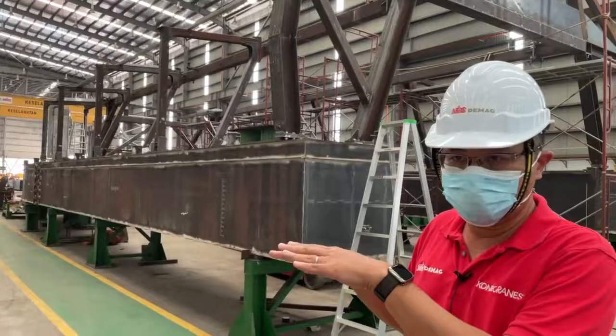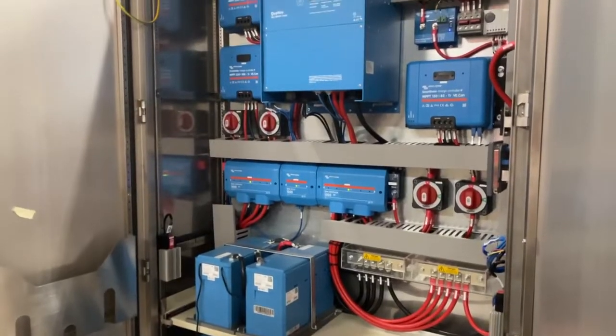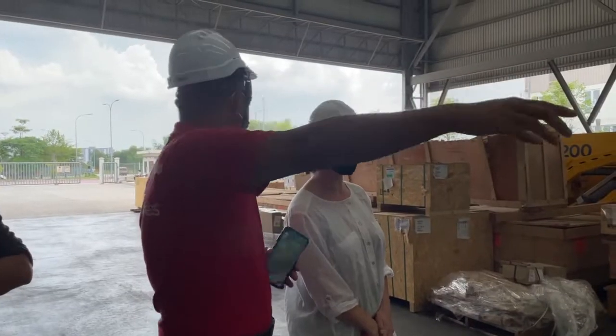So we're here at the facility of the manufacturer of the Interceptor. We really co-created with this manufacturer because we wanted to have a product that was more reliable, able to be produced at scale, and with a more local presence.